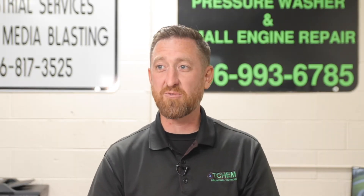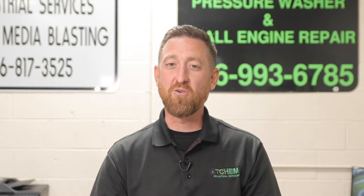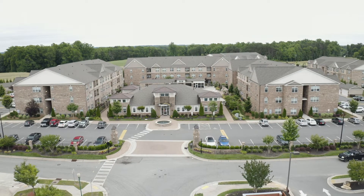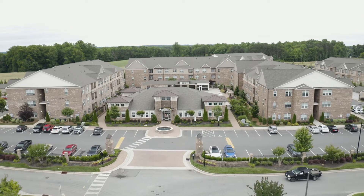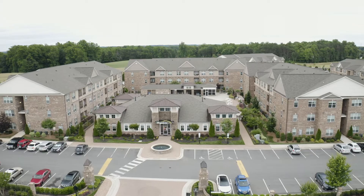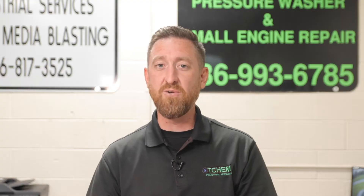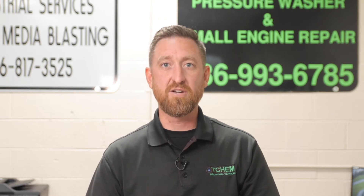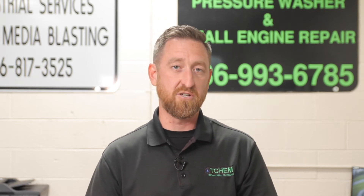Hey, welcome back to the channel, guys. It's a horribly ugly day here — it's raining outside — but it gives us a great opportunity to discuss a new project. In today's project, we are going to look at a new construction apartment complex. New construction comes with a whole different world of opportunity and issues as opposed to just residential cleaning. So let's look at a couple of things you're considering when you get into construction cleanup.